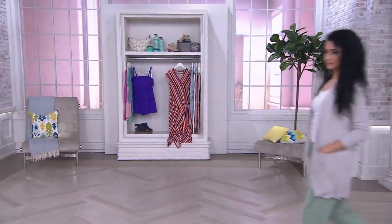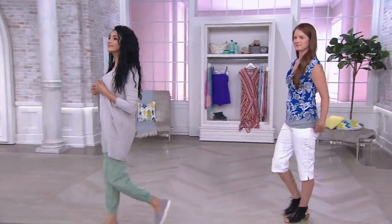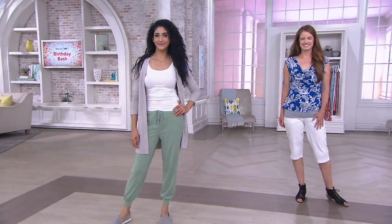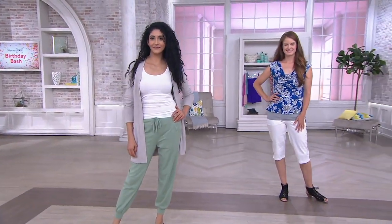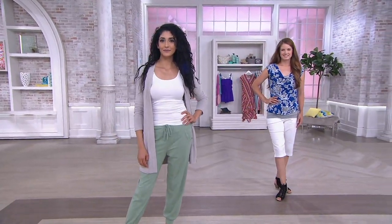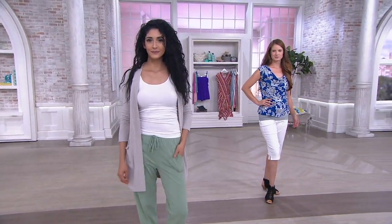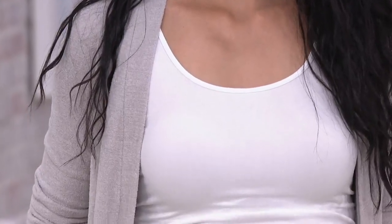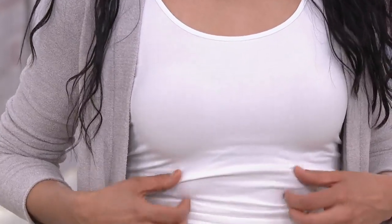A set of two skinny tees — these are a wardrobe makeover. Not only can you wear them alone, just cute little tank tops, but they also go under everything. They smooth without being shapewear. They're one size fits most. They wash and wear like a dream, and you're getting them for a fraction of the price today because you're getting two of them.